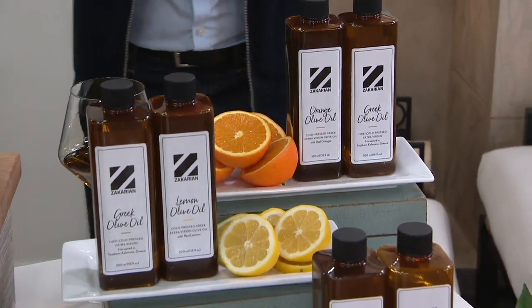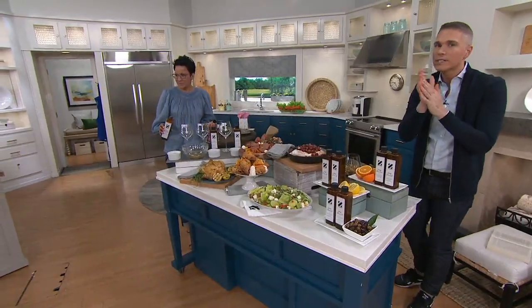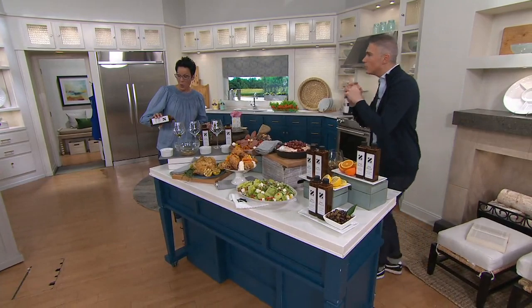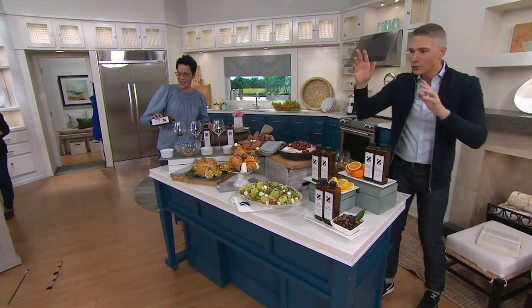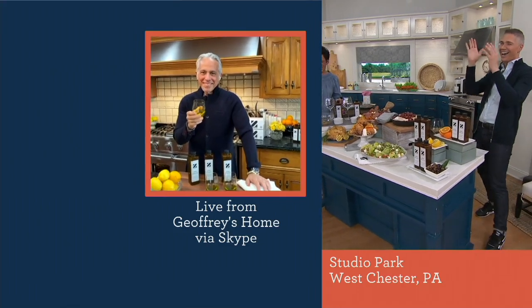Do we have Chef Jeffrey Zakarian on Skype already? Is he available for us? Because I know that he's dialing in. Let's see if we can do the magic of television right now. Chef Jeffrey Zakarian! He's here!